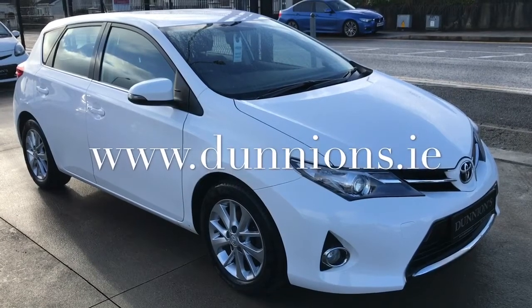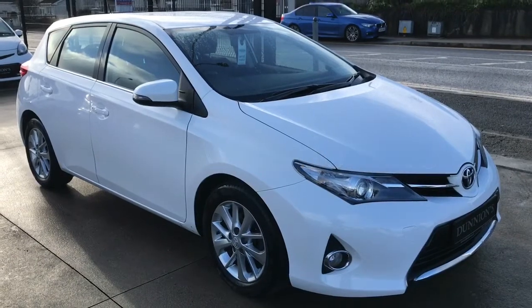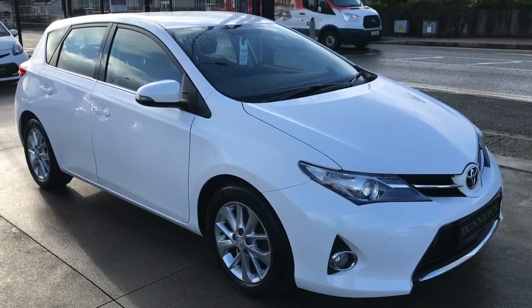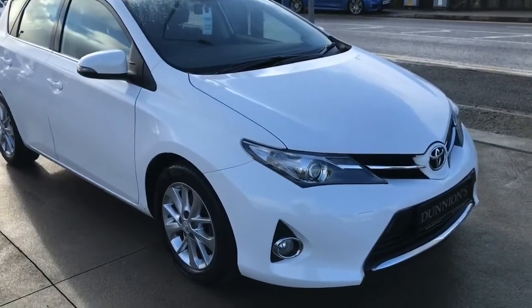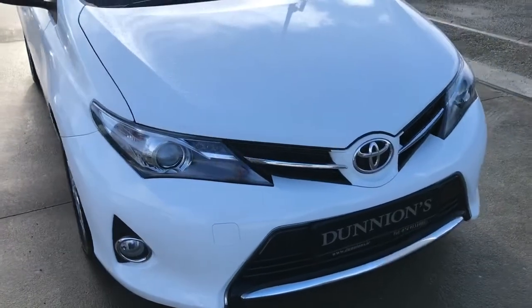Hello from Dunyans in Balbofey, giving you a video presentation of the 2015 151 Reg Toyota Auris High-Spec Icon. 1.4 D4D, road tax $190 per year, in pure white. One previous owner with 51,000 miles.